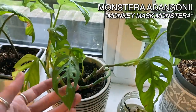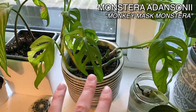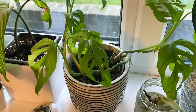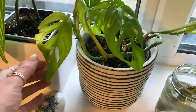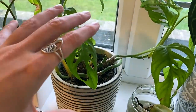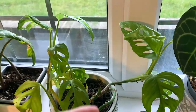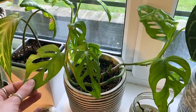This is my Monstera adansonii. I love this plant so much. This is one that was kind of in rehab for a while — it was also really badly affected by thrips and I had to trim off quite a lot of leaves. There's a whole stretch of bare vine which doesn't look great, but it does have nodes. What I'm probably going to do is just place them back in the soil, pin them in, water it and cover it with a bit of cling film. Hopefully that will start to produce really nice full growth again, because this is a plant I propagated from literally nothing.